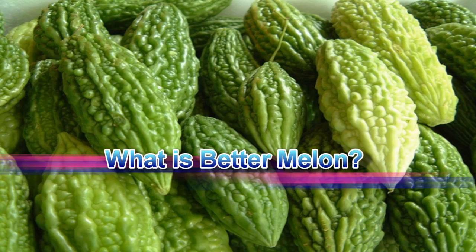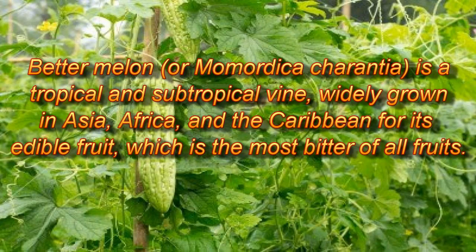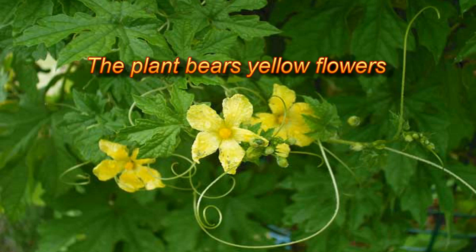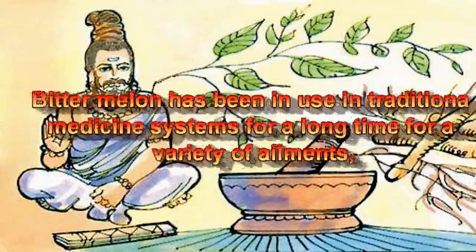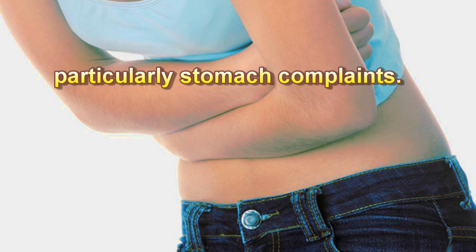What is bitter melon? Bitter melon, or Momordica charantia, is a tropical and subtropical vine widely grown in Asia, Africa, and the Caribbean for its edible fruit, which is the most bitter of all fruits. The plant bears yellow flowers. Fruits have a distinct warty exterior of oblong shape, with a thin fleshy layer surrounding a central seed cavity having large flat seeds and pith. Bitter melon has been used in traditional medicine systems for a long time for a variety of ailments, particularly stomach complaints.